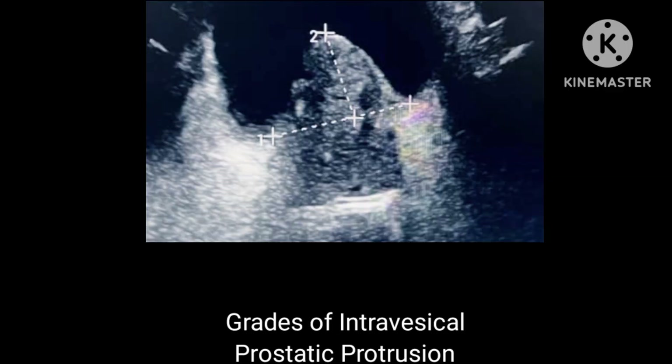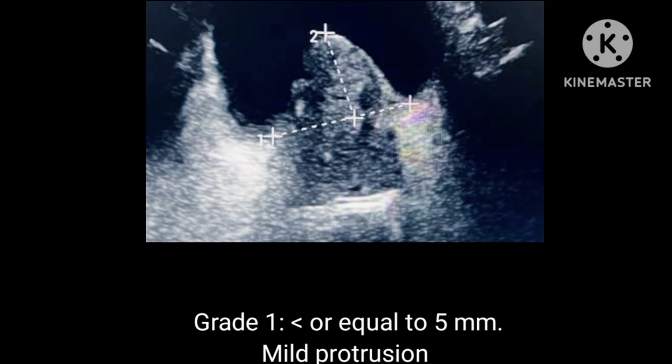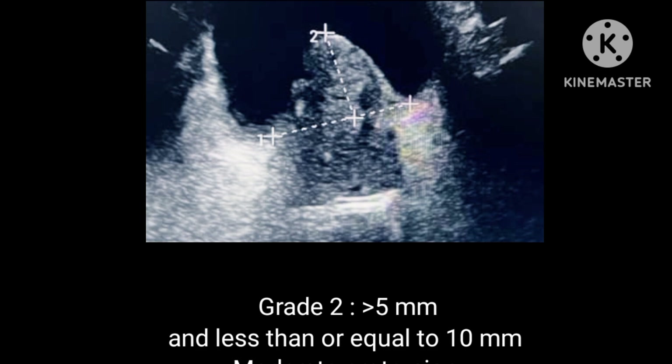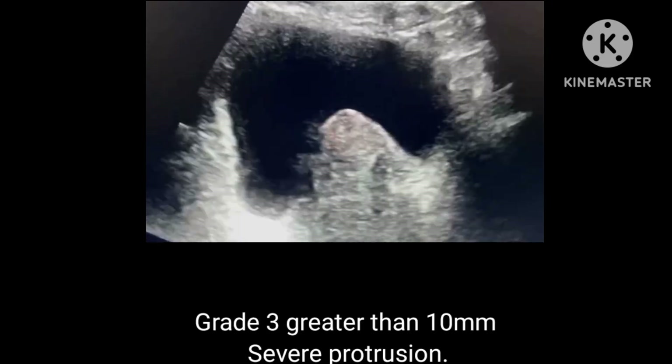Grades of intravesical prostatic protrusion. Grade 1: less than or equal to 5 mm — mild protrusion. Grade 2: greater than 5 mm and less than or equal to 10 mm — moderate protrusion. Grade 3: greater than 10 mm — severe protrusion.